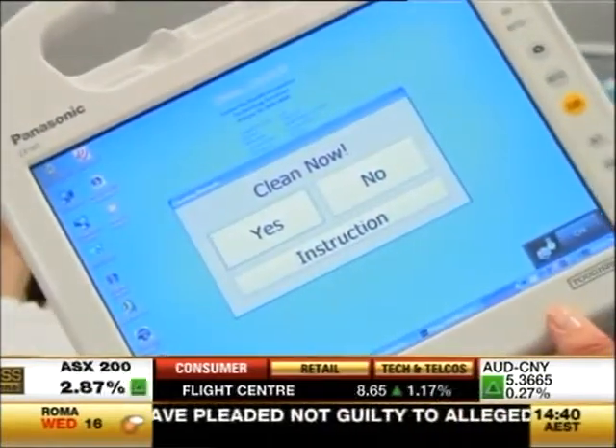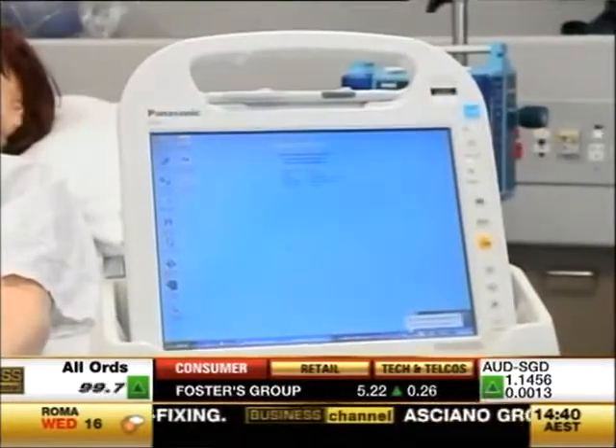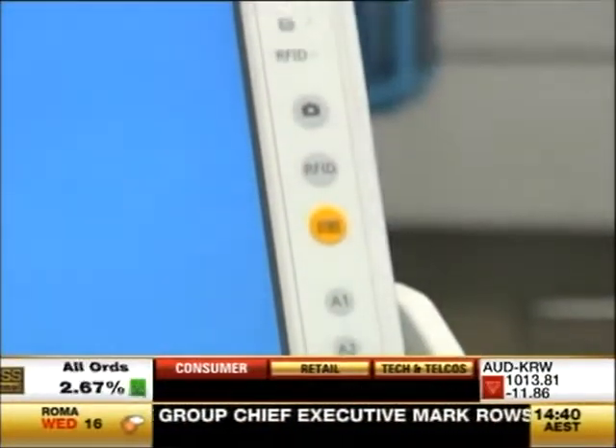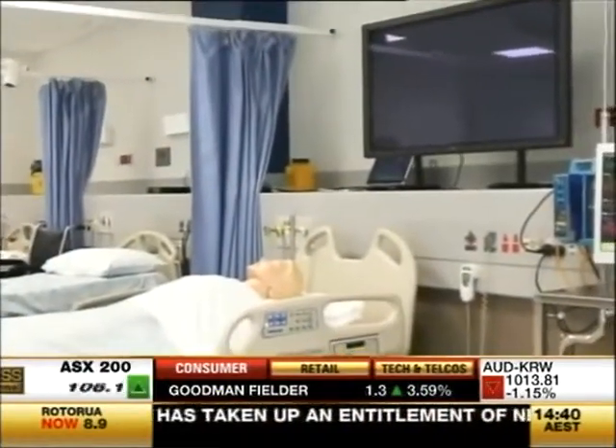The mobile assistant tells the operator when it needs to be cleaned. But it's all about portability — giving everyone the right information. The device relies heavily on Wi-Fi hotspots throughout the hospital. Infrastructure is critical. We always talk about the three parts of the solution: the wireless network, the right device, and the right application. You need all three to get the full solution.